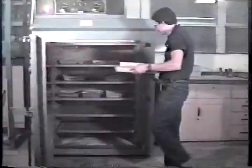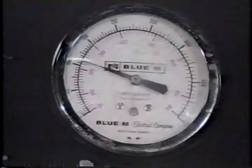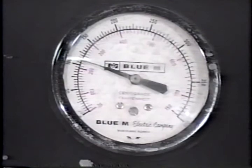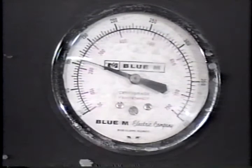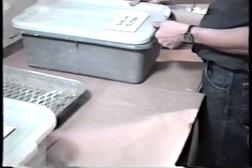Then the samples are drained free of solution and placed in the drying oven until a constant weight is achieved. During drying, the oven temperature has to be kept at 230 degrees Fahrenheit plus or minus 9 degrees, or 110 degrees Celsius plus or minus 5 degrees. This soaking and drying cycle is normally repeated five to ten times.